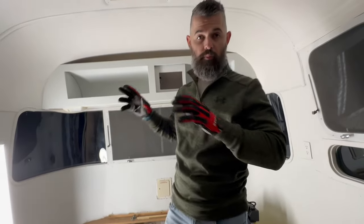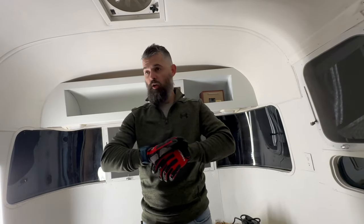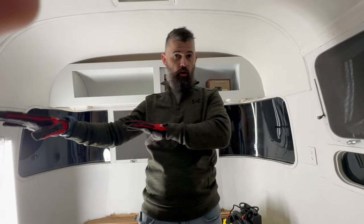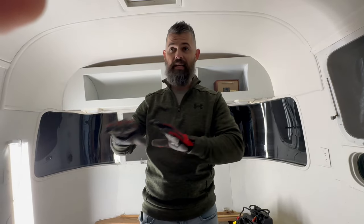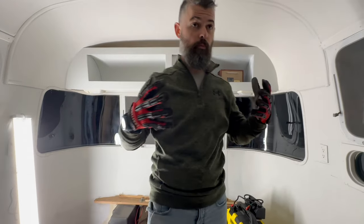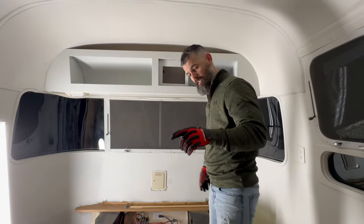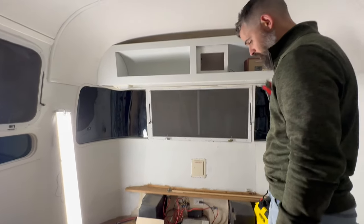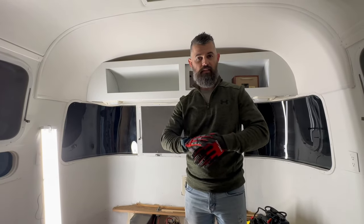We're finally going to start on the bed frame build. The past couple of days we've been working on countertops, working on getting our bar and seating together, put wallpaper in, and Mandy's been painting. But this part of the build is really going to be when things start feeling complete. Tonight we're going to take some one-by-fours and start building out our studs and framing for the beds.